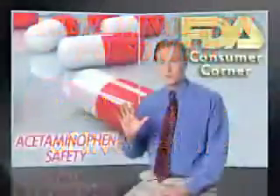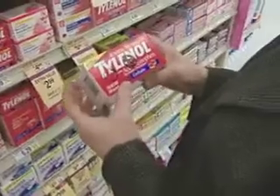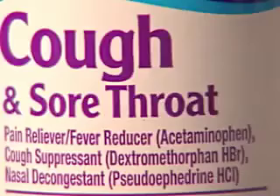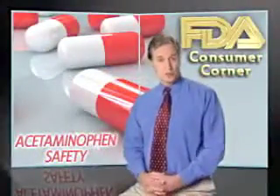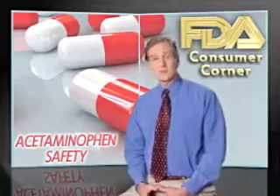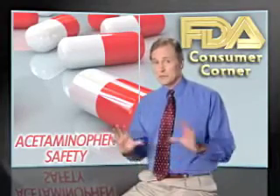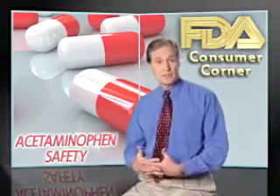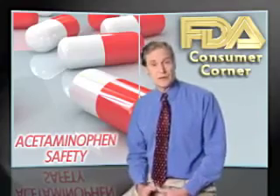You don't have to look too far to find acetaminophen. It's sold under a number of brand names, such as Tylenol, and it's often included with other ingredients in over-the-counter cough and cold medicines as well as sleep aids. Acetaminophen is also found in prescription medicines such as Vicodin and Percocet, but that may not be clear from the label. If you take several medicines that all contain acetaminophen, you might take more than the recommended dose without realizing it.